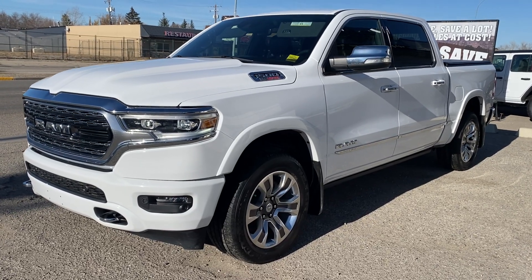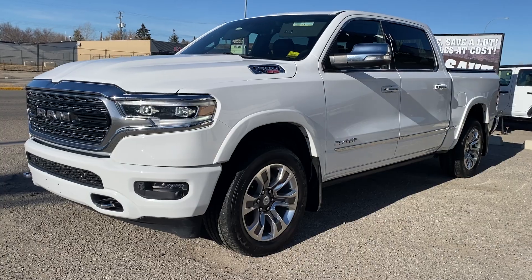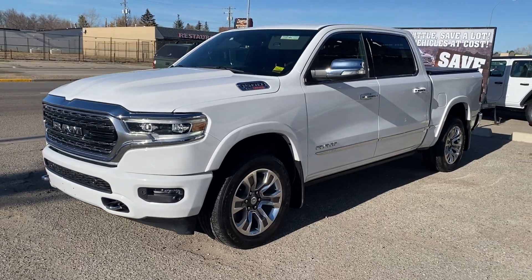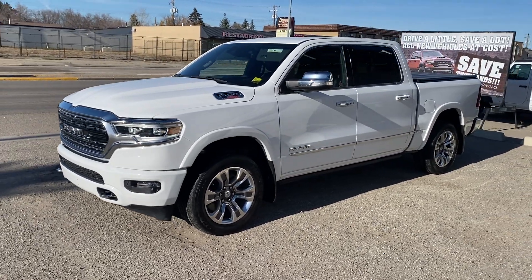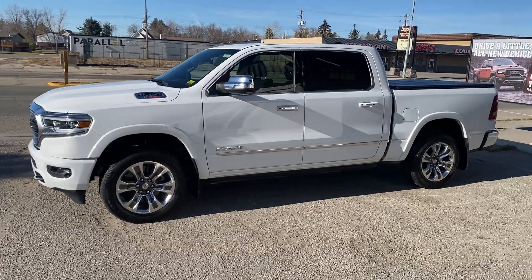Hey everyone, it's Trevor here at Legacy Dodge in Claresholm, and I've got one of my favorite trucks here. This is a 2022 Ram 1500 Limited EcoDiesel. What makes an EcoDiesel so special? 480 pound-feet of torque, up to 8 litres per 100 kilometres highway.